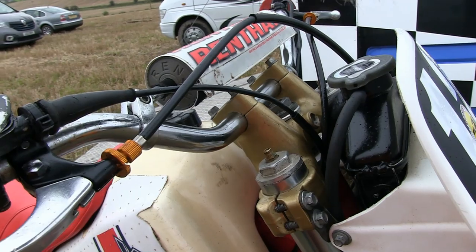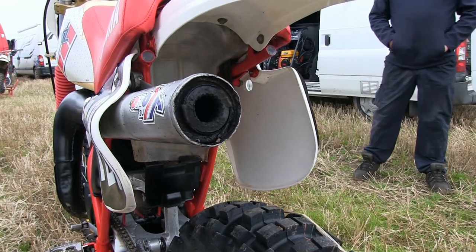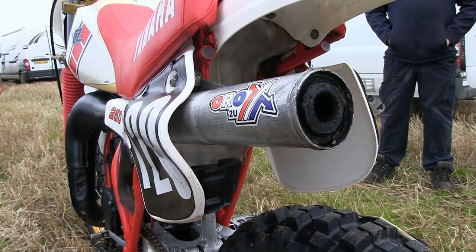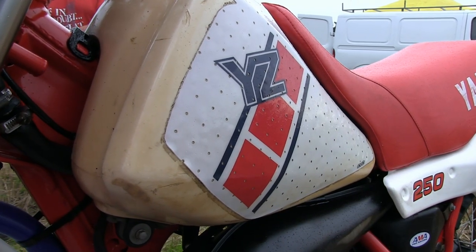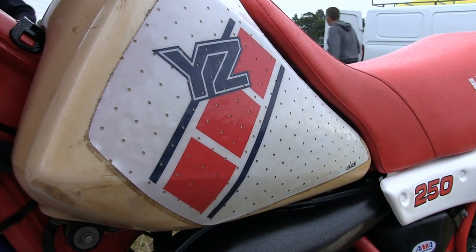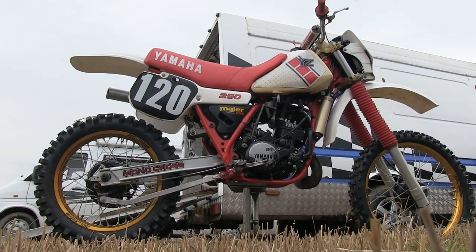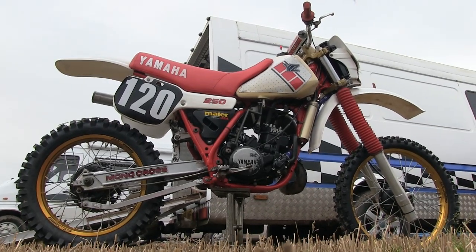I never actually spoke to the owner of the bike and never got his name, but this example appears to have all the correct parts from the early 1980s and it's still in good original condition. Plastic fuel tank, of course — every manufacturer in the land at this time was using plastic for their motocross machines. But just as an added bonus on this particular clip, we can maybe have a listen to what this bike actually sounds like.